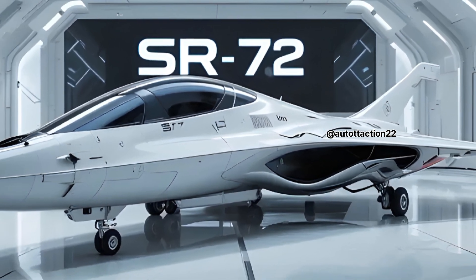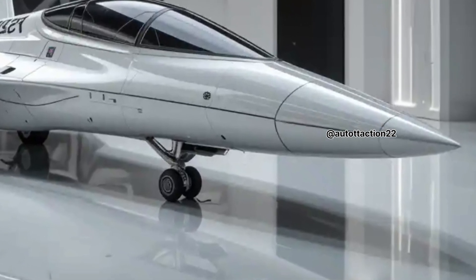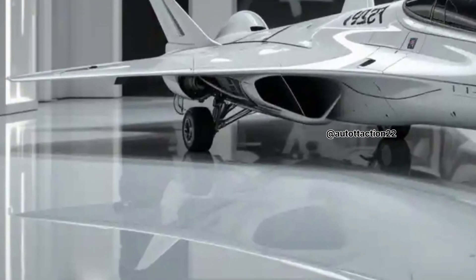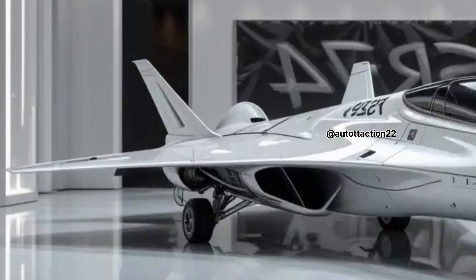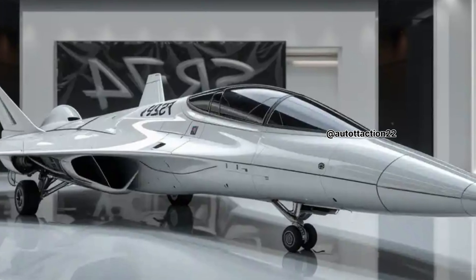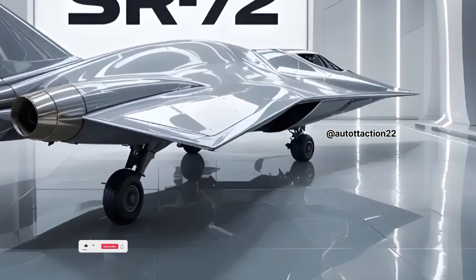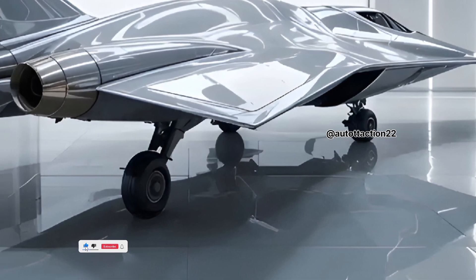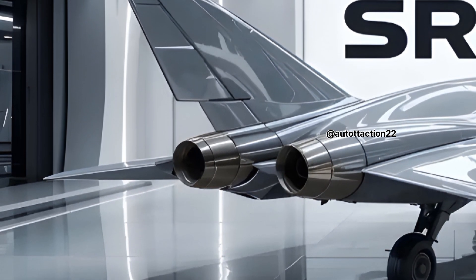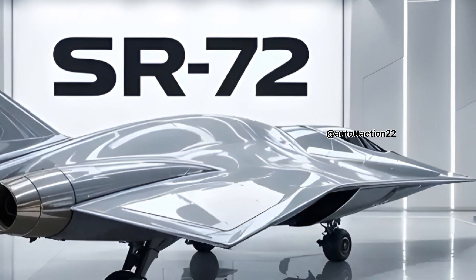Watching the SR-72 in motion is like witnessing the future unfold. Its sleek design is optimized for both speed and stealth, blending sharp aerodynamic edges with advanced composite materials that reduce radar signature and heat resistance. The powerful engine, rumored to be a hybrid of a turbine engine and a scramjet, allows it to transition from takeoff to hypersonic cruise seamlessly. This dual-mode propulsion gives the SR-72 unmatched versatility, whether flying low over enemy terrain or soaring at the edge of space.